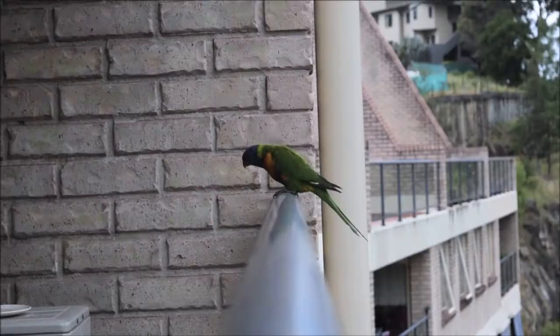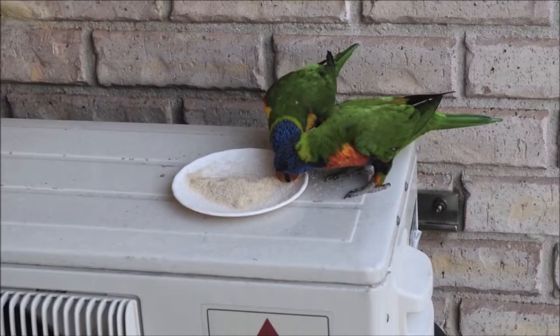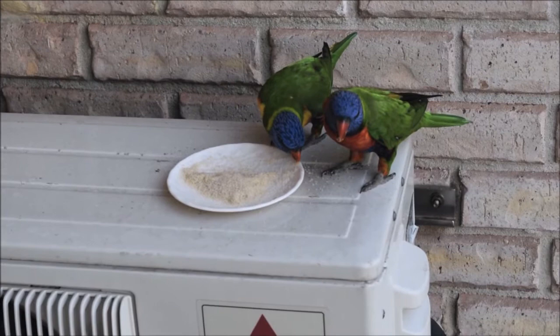The rainbow lorikeet is a species of parrot found in Australia. It's one of the most beautiful and friendliest birds you can find. They predominantly inhabit rainforest, coastal bushland, woodland areas, and urban areas.